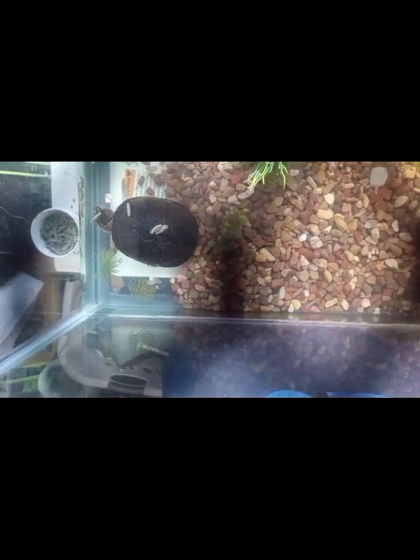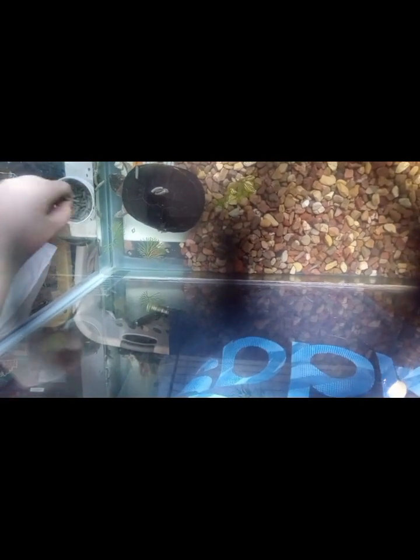Well guys, this is gonna be a short video, just an update on the animals. I'm gonna be trying to upload more. My audio decided to cut off, so I'm just gonna try to walk through what I am doing. Right now I am currently feeding the little Australian Sideneck Turtle, and he seems to really be enjoying it.